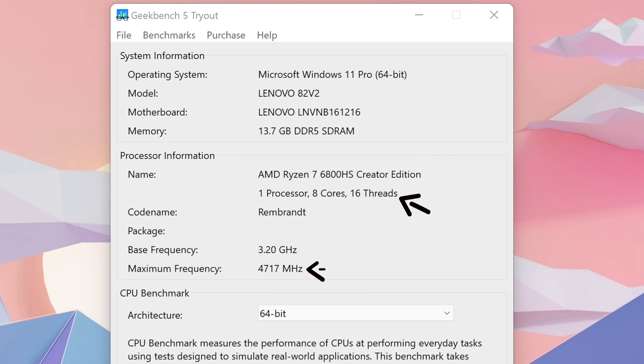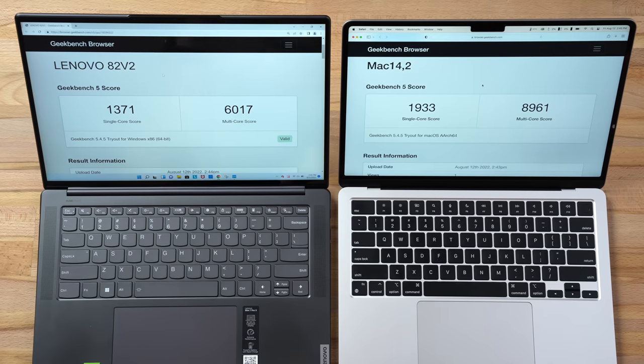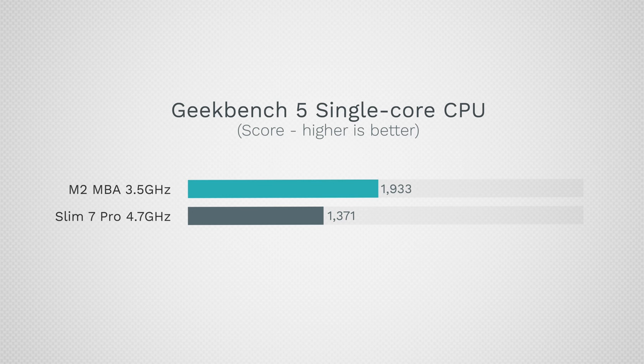Now let's push the processors. The Lenovo has a Ryzen 6800HS Creator Edition with 8 cores, 16 threads, up to 4.7GHz, compared to the M2's 8 cores where only 4 are performance cores, running up to 3.5GHz. The results are in — the Lenovo scores 6,017 in multi-core compared to 8,961 on the MacBook — an enormous difference.